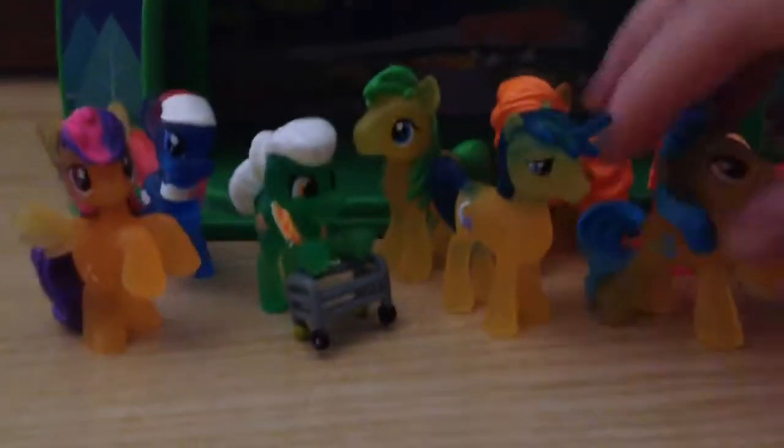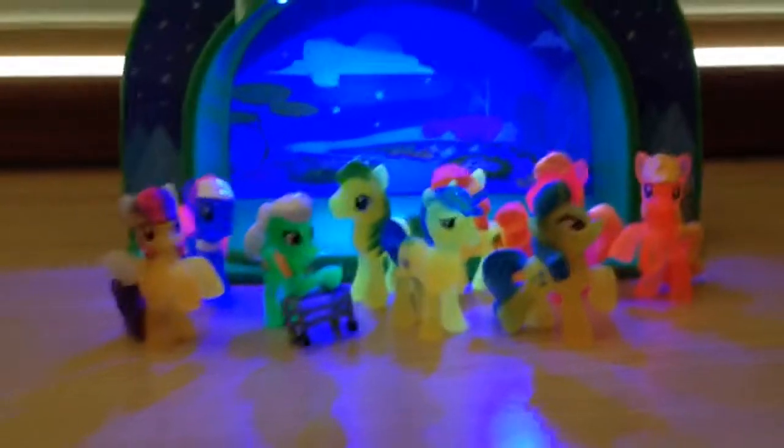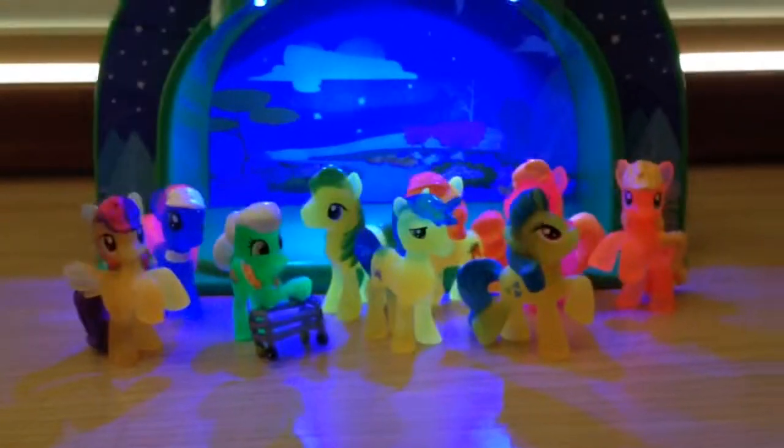They still glow out here, which is awesome. I just wanted to show you that. Anyway, I hope you guys enjoyed, and I'll see you guys later — bye!